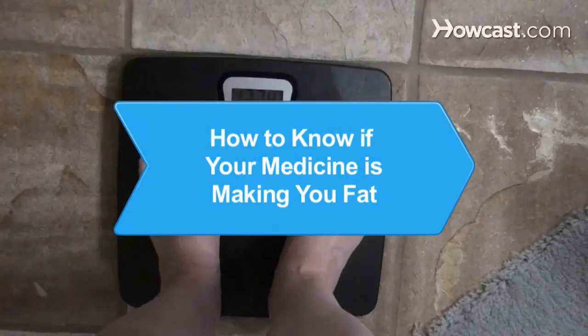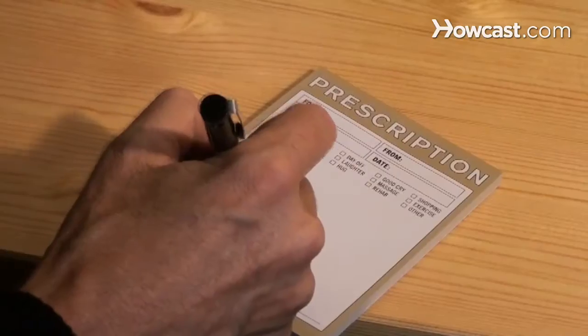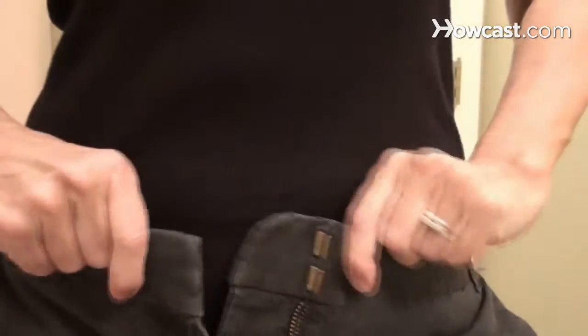How to know if your medicine is making you fat. Learn which drugs are most likely to make you gain weight and what to do to avoid packing on the pounds.